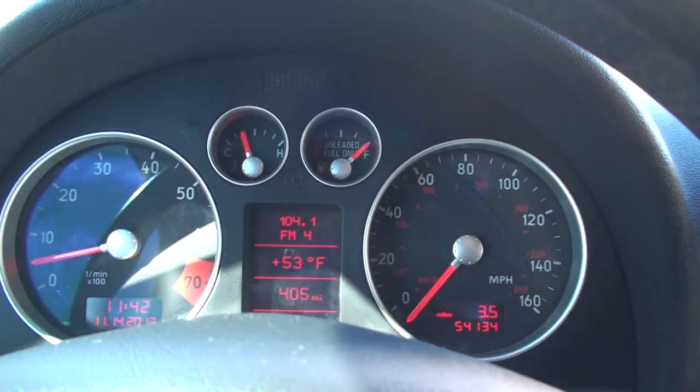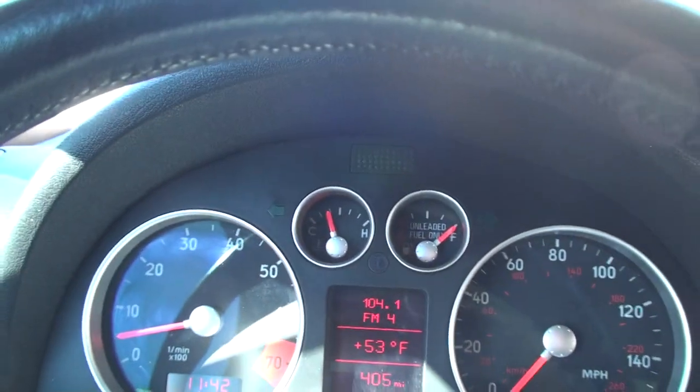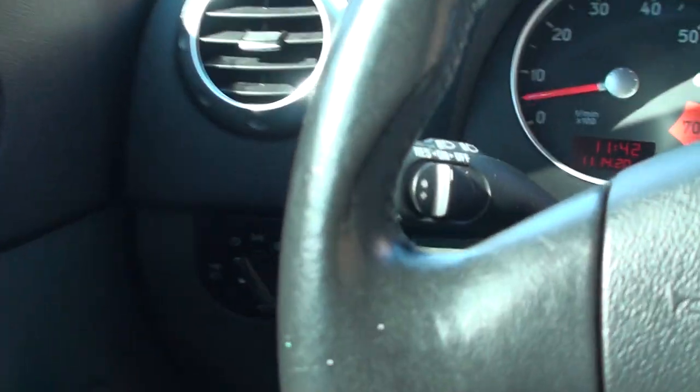Here it shows your outside temperature, fuel range, date and time. Pretty sporty looking display, easy to read. Got your cruise control. There's your headlight control and your fog lights.